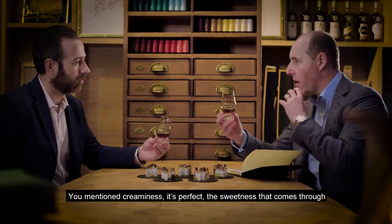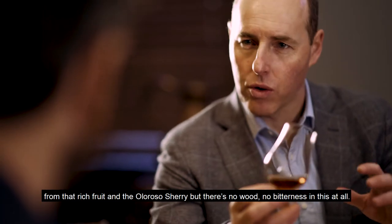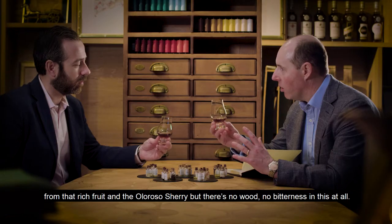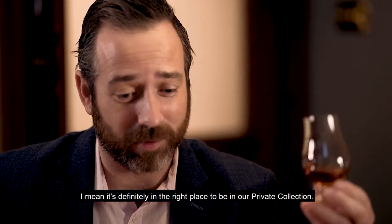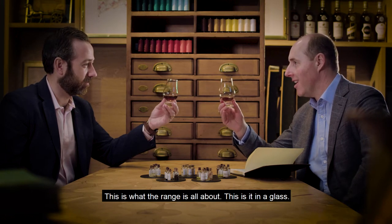You mentioned creaminess — it's perfect. The sweetness that comes through from that rich fruit and all the rosso sherry. But there's no wood, there's no bitterness in this at all, and there's no sulfur either. We talk about picking whiskies at the peak, Richard — this could be close to the summit. It definitely is in the right place to be in our private collection. This is what the range is all about. This is it in a glass.